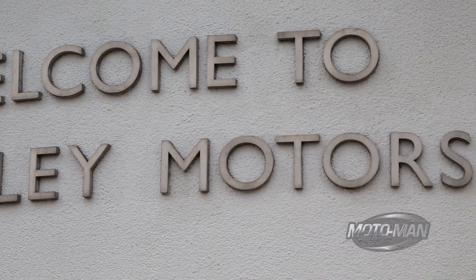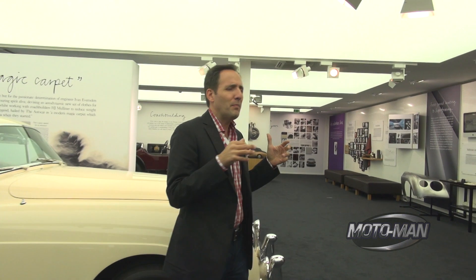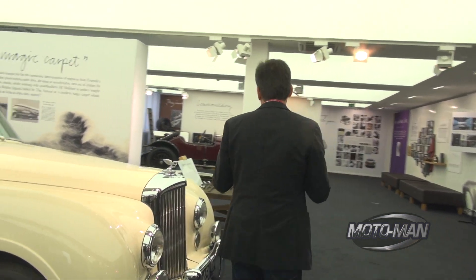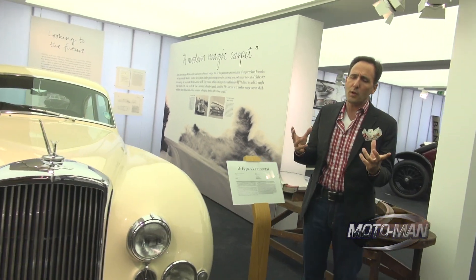The 2016 Continental is a technological marvel. But really, this is a Bentley — you're not buying technology so much as you're buying the history. You're buying the story. So what's the story with the Continental?